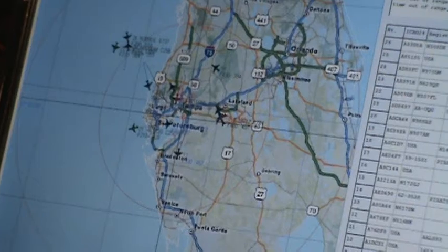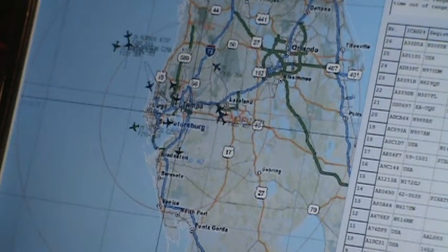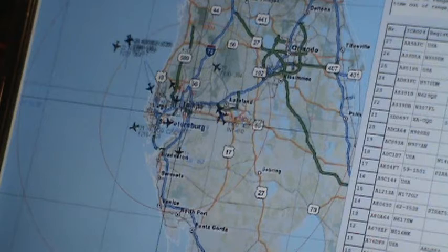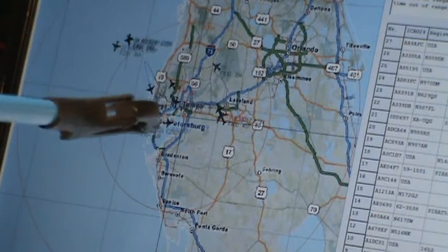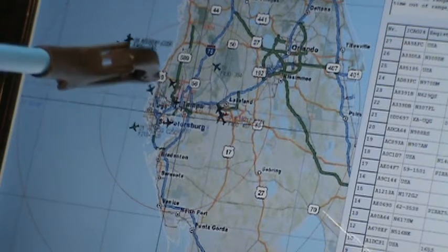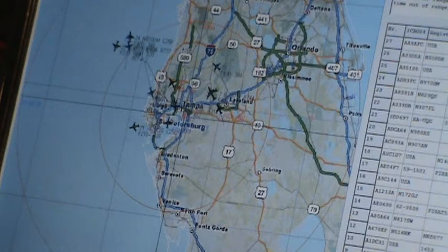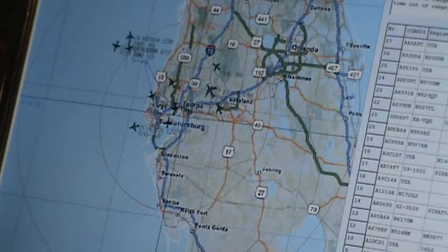You might be able to see the little aircraft symbols. Over here is the west coast of Florida and this is the Tampa Bay area. I live just west of Tampa International Airport, which is a big, busy airport that gets flights from overseas. There are probably 50 to 100 aircraft over this area right now and I'm picking up 27 aircraft.